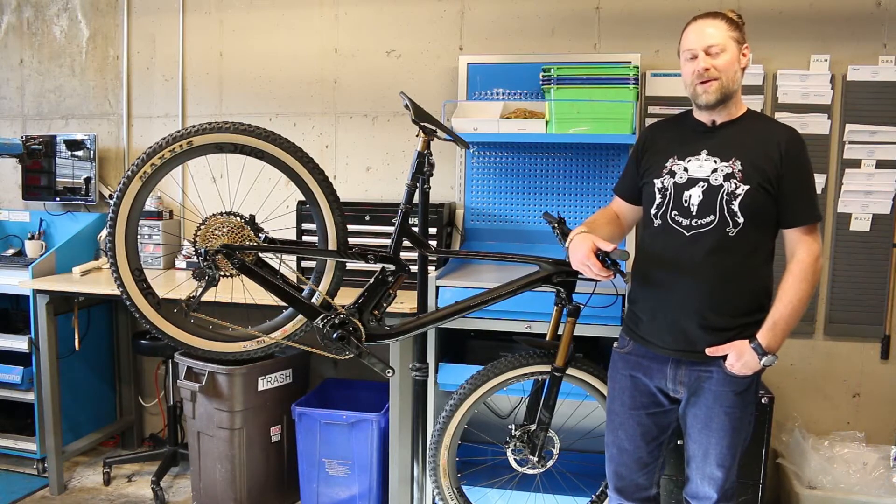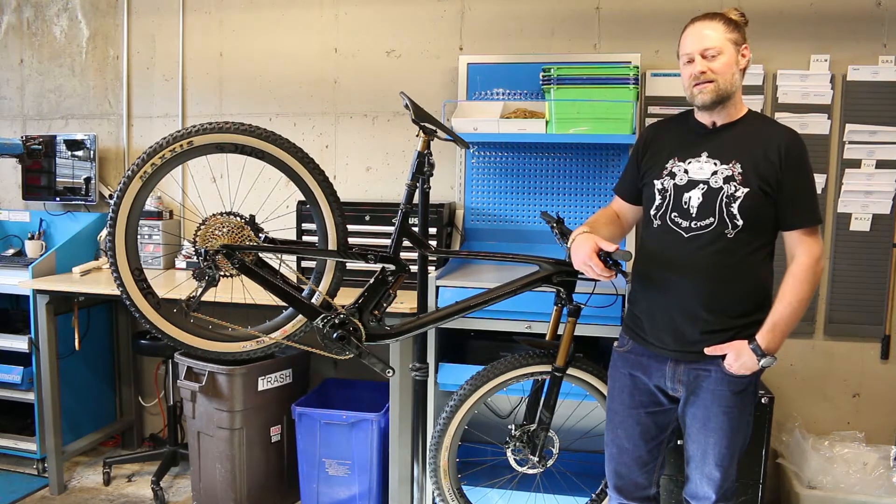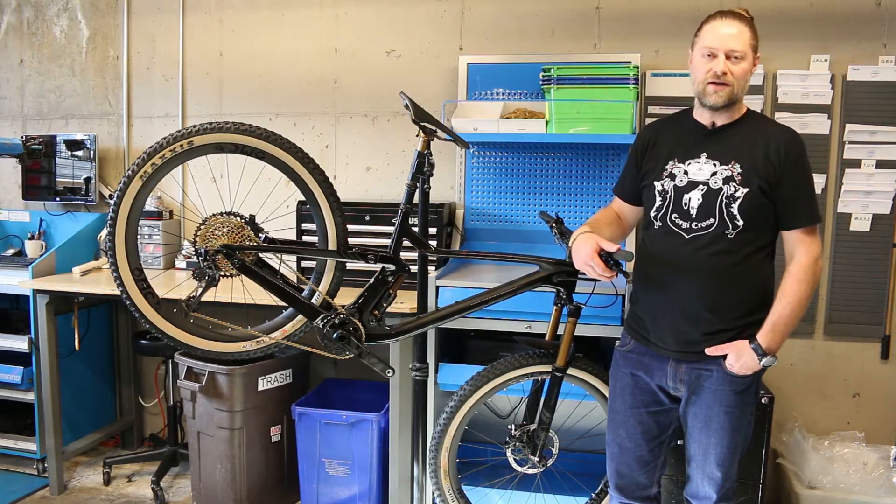SRAM built their top-end XX1 Eagle drivetrain to work quietly, intuitively, and precisely. This group is known for being super lightweight and it's over a pound lighter than the competitors' two-by drivetrains.